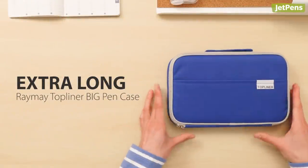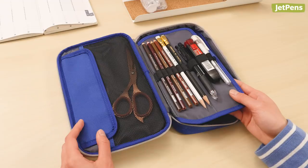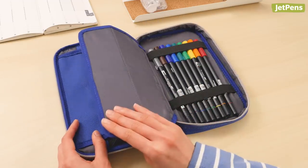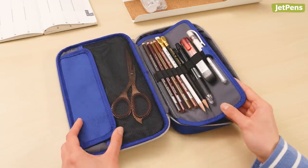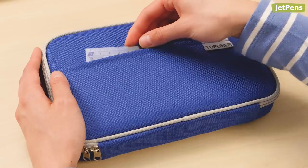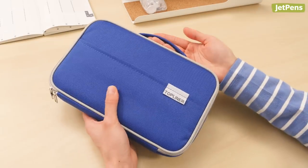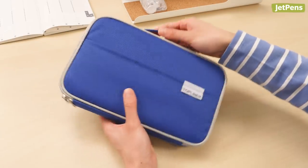Extra Long Choice: The Extra Long Rei Mei Top Liners are now super big! These extra-large cases can hold Blackwing pencils and Tombow Dual Brush Pens. Plus, they have mesh pockets for other accessories. There's also a convenient outside pocket and a handle for you to carry it on its own, like a mini stationery briefcase.